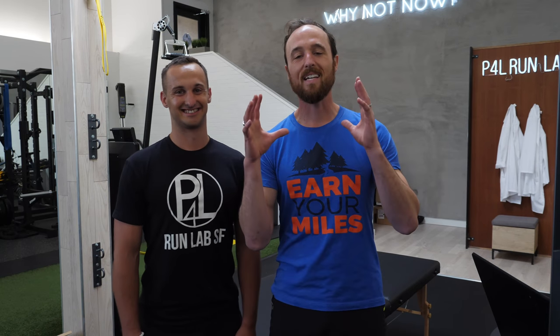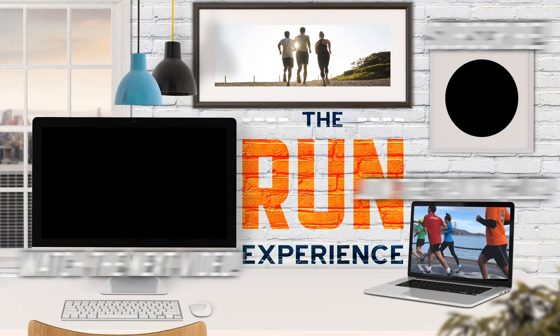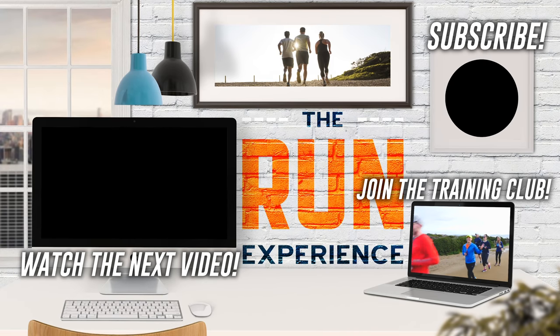Thanks for watching guys. If you're into this video, go ahead and hit the like button and drop any comments or questions below. If you want to subscribe to our channel, we have new videos coming out each and every week — hit that subscribe button. Check out Perform for Life SF and their website. If you're in the Bay Area, call in and get your own test scheduled today. See you guys in the next video.